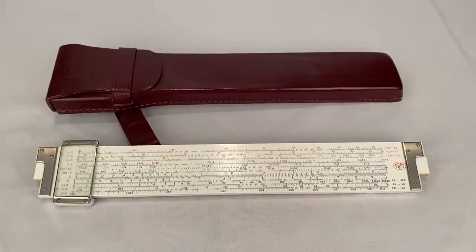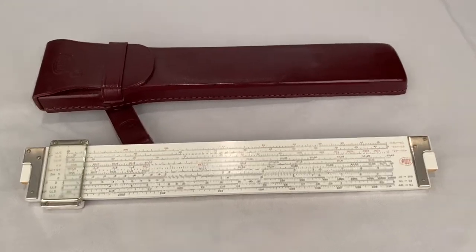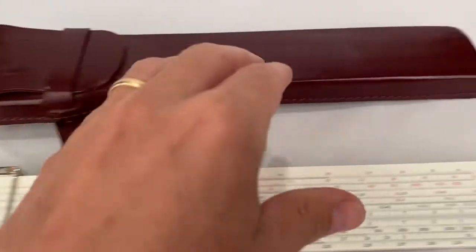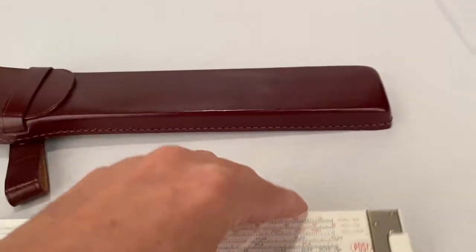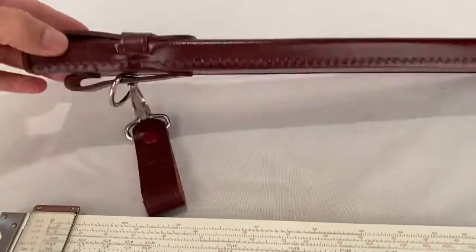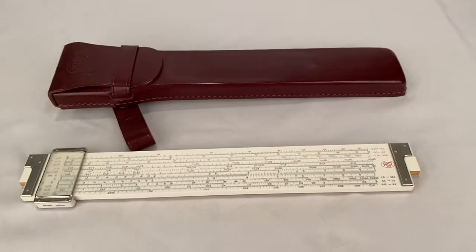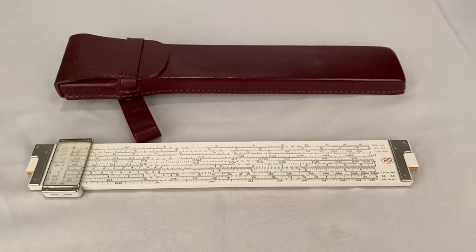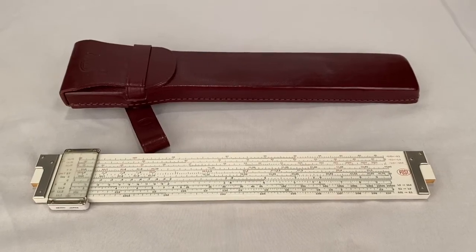I sold this Post Versalog model 1460 slide rule — it's a pretty nice one, made from bamboo, with a nice leather case and hook. Slide rule sold for $80.00 plus shipping. Buyer's all in at $95.69.